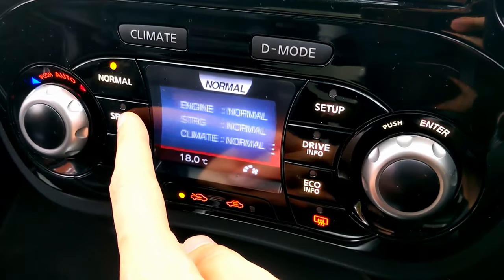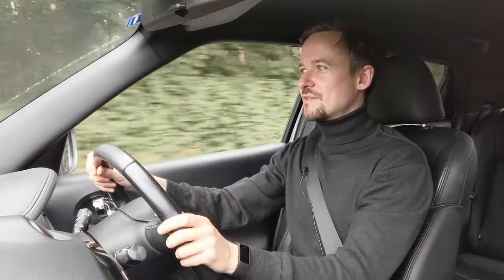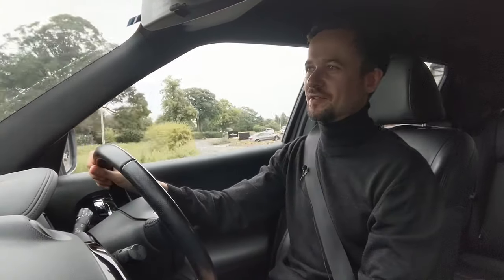I'm going to put it into sport mode and see how the car behaves. The steering feels heavier, actually. I'll change it back to normal — yeah, that's quite light. And then sport mode. I really wasn't expecting that. I thought it would just be a throttle thing, like making the throttle more responsive or whatever.